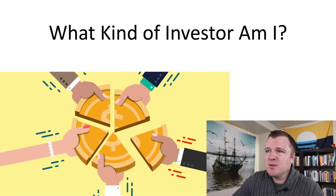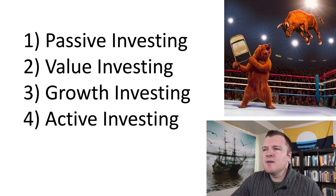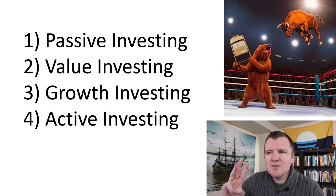Last year I was trying to figure out what kind of investor I am and want to be. On the broadest scope — the highest level of thinking — there really are four kinds of investors: passive investors, value investors, growth investors, and active investors.